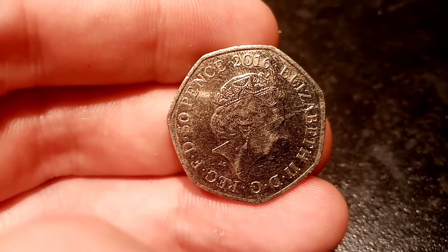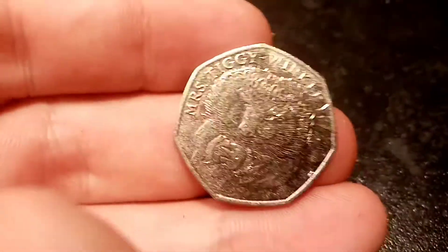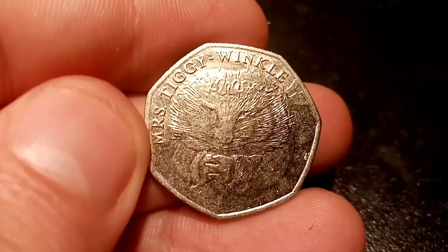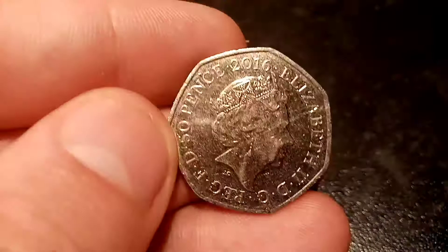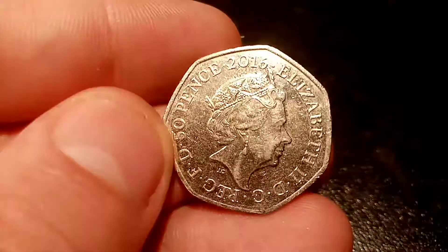On the back of the coin is a portrait of Queen Elizabeth II looking to the right, Elizabeth II with Roman numerals for two on the right hand side, and the year this coin was made on the left: 2016. On the reverse side of the coin in the middle is Miss Tiggywinkle herself, with 'Miss Tiggywinkle' in lettering at the top.